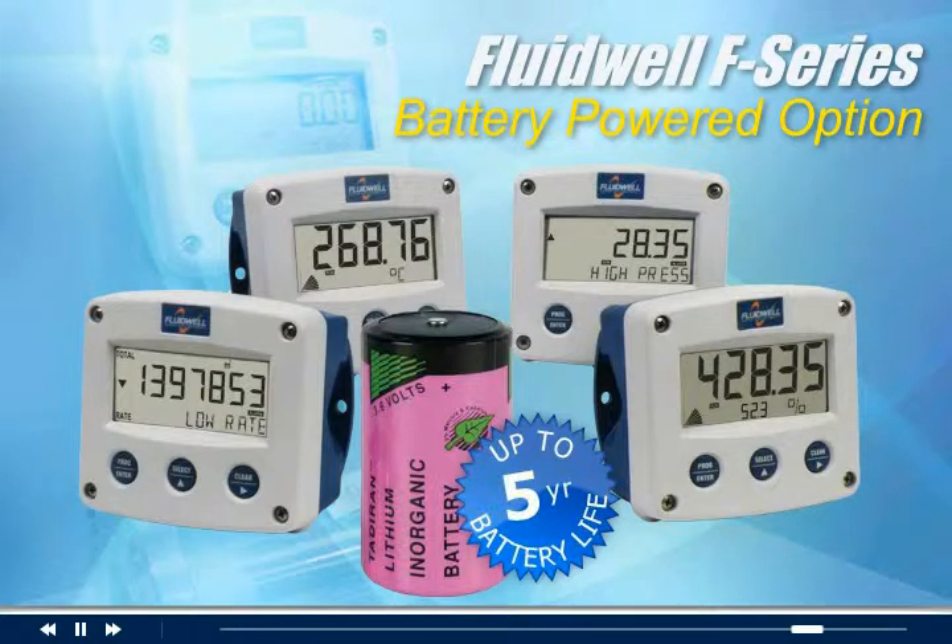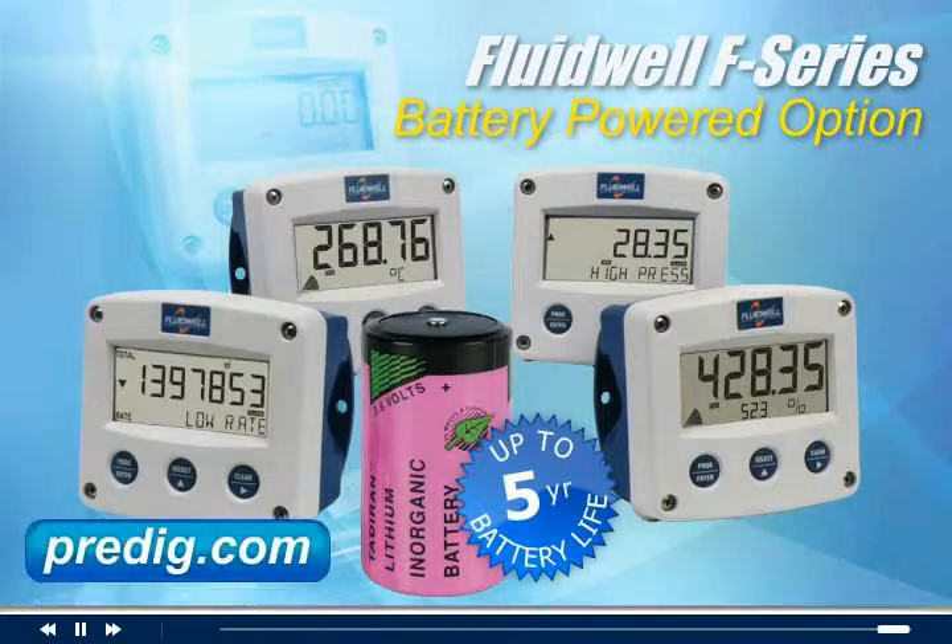For more information on configuring your Fluidwell battery-powered meter or controller, or for other Fluidwell information, visit us at predig.com.